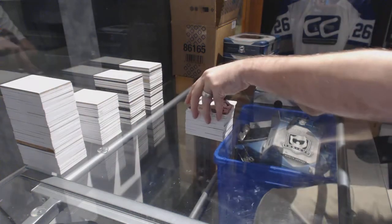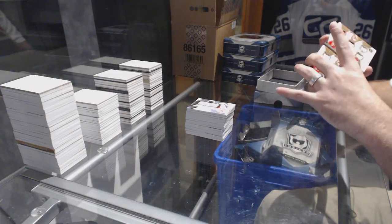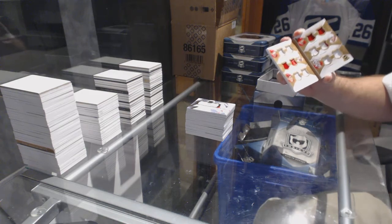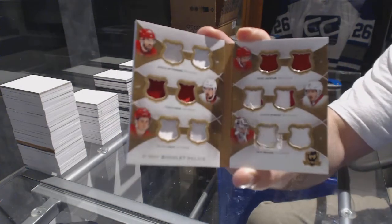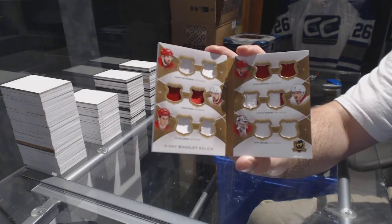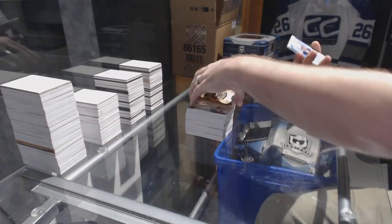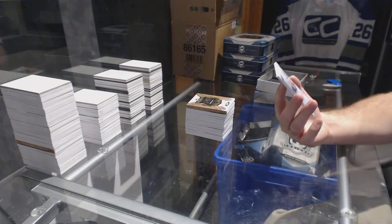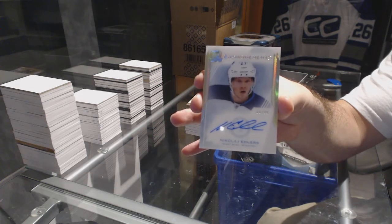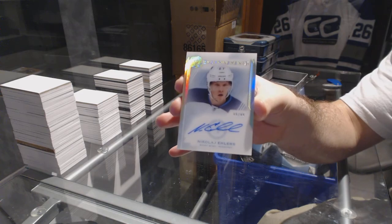Number 48, six-way booklet relics for the Red Wings — Zetterberg, Tatar, Datsyuk, Nyquist, Larkin, Mrazek. Six-way booklet. And finishing off with an enshrinement rookie, number 99 for the Winnipeg Jets — Nikolai Ehlers. Well, there we go, ladies and gentlemen. Bye!